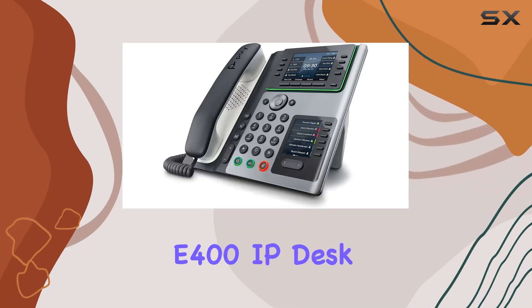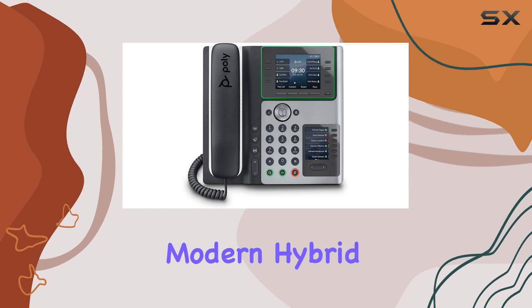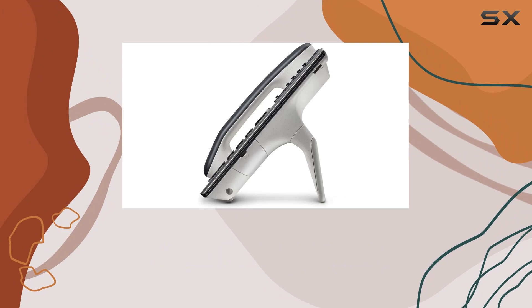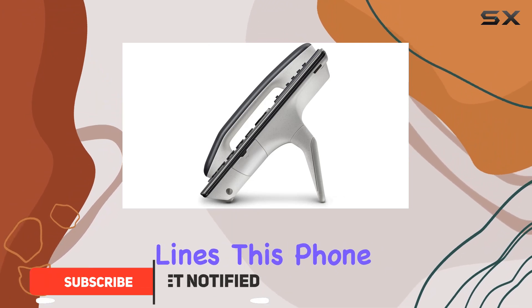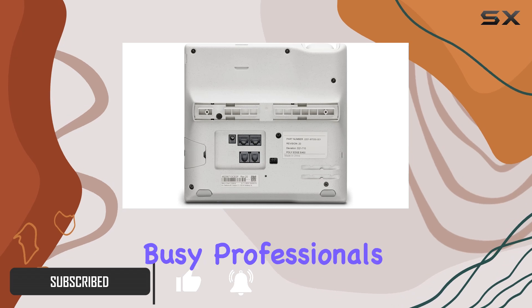The PolyEdge E400IP desk phone is an exceptional choice for anyone navigating the modern hybrid work environment. With its 8-line keys and support for up to 32 lines, this phone effortlessly manages multiple calls, making it ideal for busy professionals.